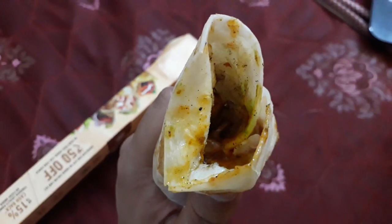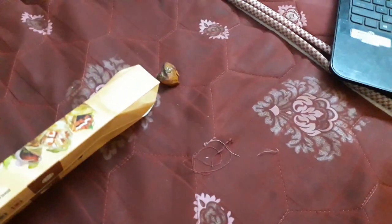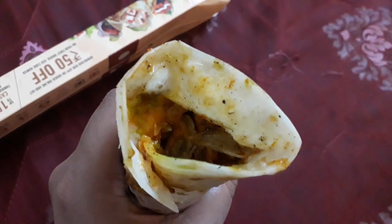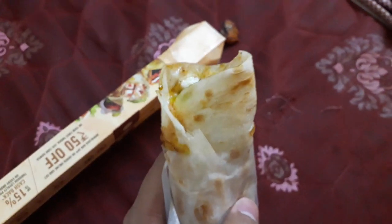It looks very fresh and crunchy. They have provided chicken tikka and, apart from the chicken tikka, they've also added onions, tomato sauce, chili sauce, and similar condiments. Taste-wise, I have tried this before — it's very good. You can order it for the first time to get the discount, and if you like it, order again.